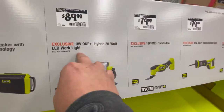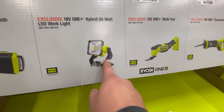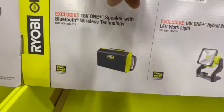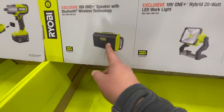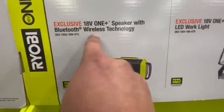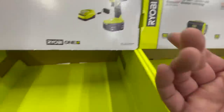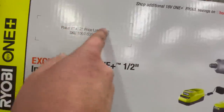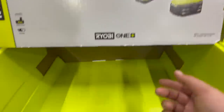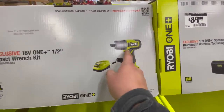For $89 you can get the 18-volt hybrid 20-watt LED work light. For $90 you can get the Bluetooth speaker — if it's Bluetooth you don't need to say wireless technology. The half-inch impact wrench price fell off; it probably fell off or was removed because it was a completely different price, but that is brushed.